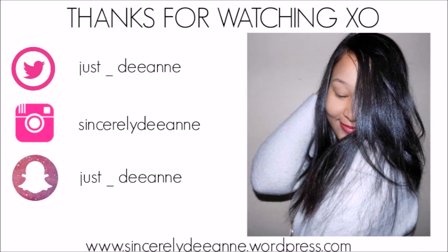And this was the finished look. I really hope you guys enjoyed — thumbs up if you want to see more like this, and I'll see you guys next time. Bye!